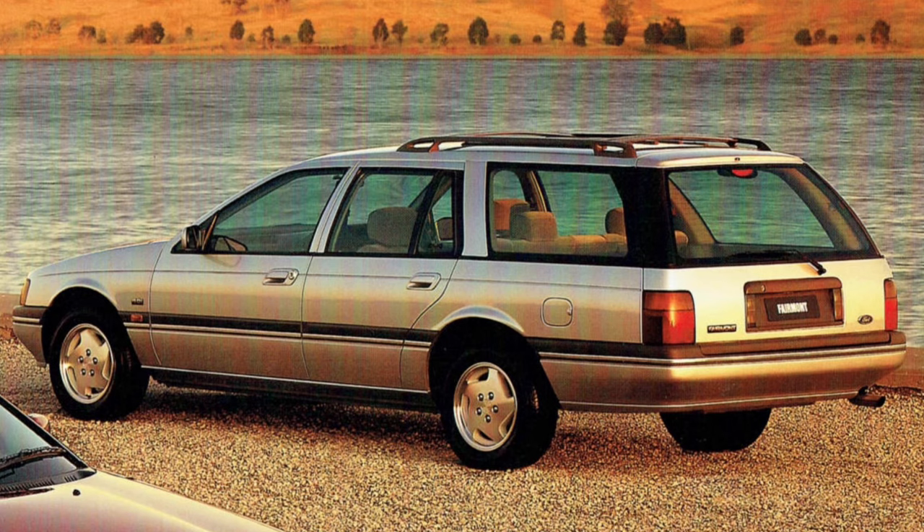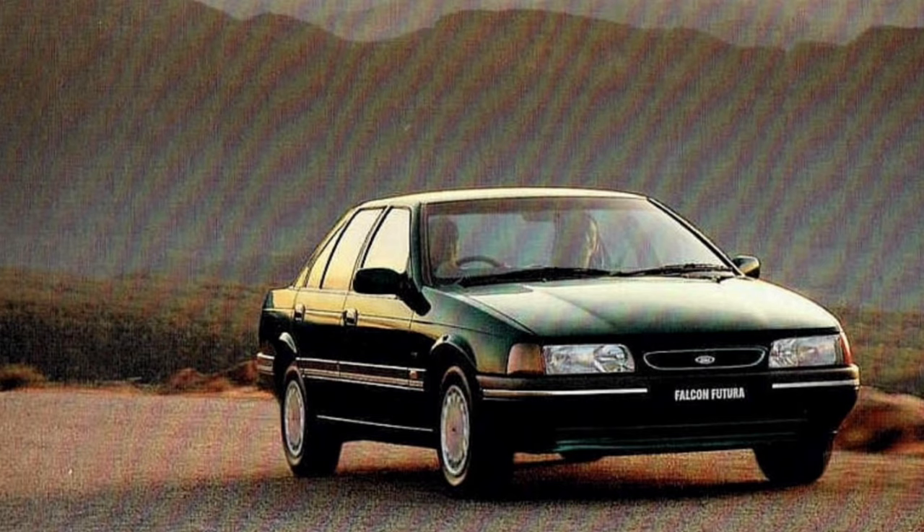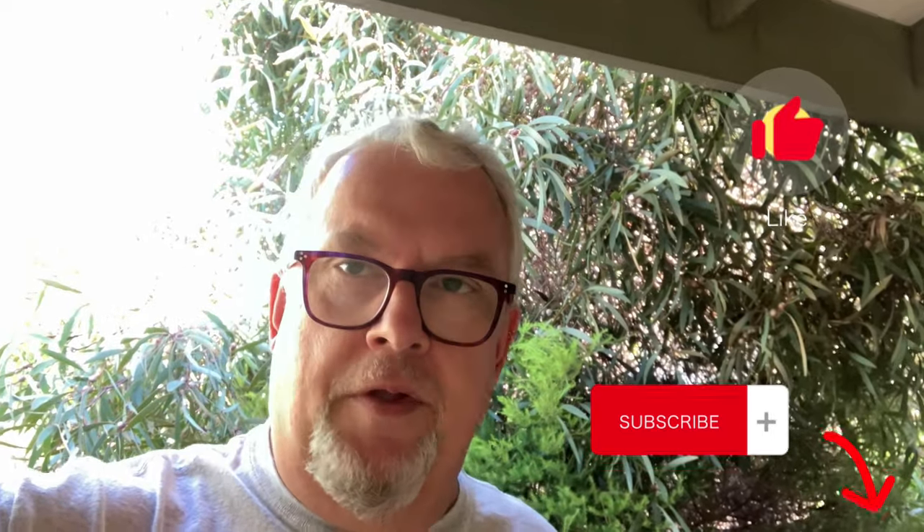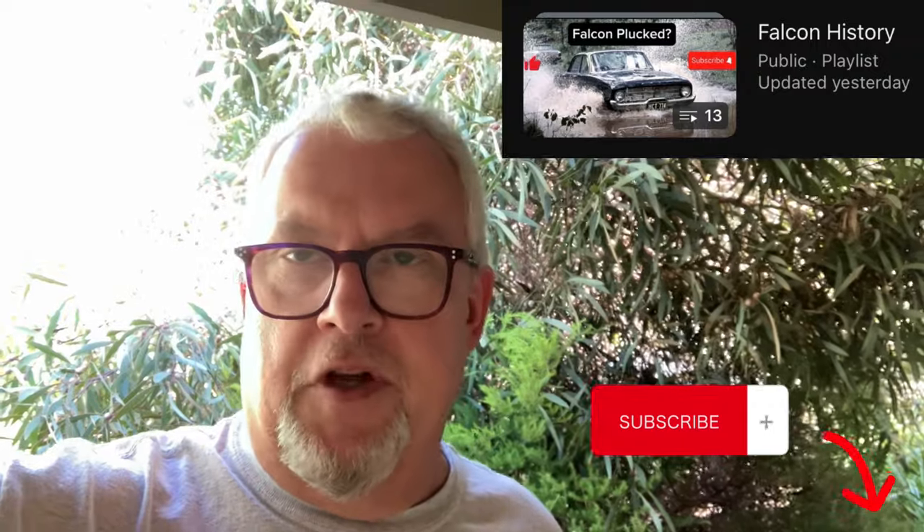Total production of the ED Falcon was 72,571 units. So that's the history on the ED Falcon. Thanks very much for watching. Please give the episode a thumbs up and hit that subscribe button so you don't miss an episode. Check out the Falcon playlist — it has all the episodes from XK right up to the current episode, which is ED.